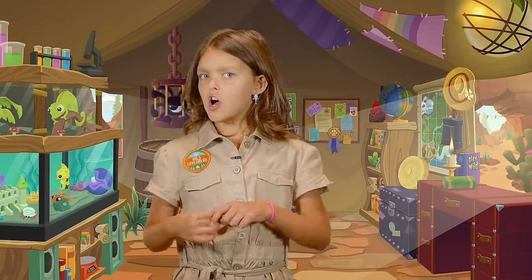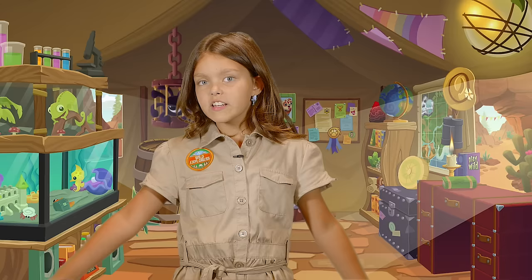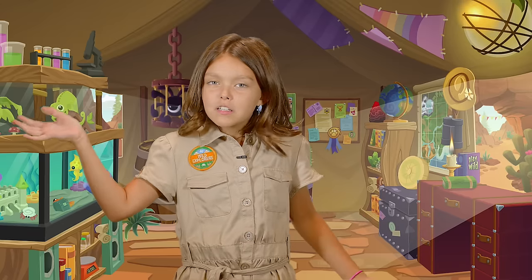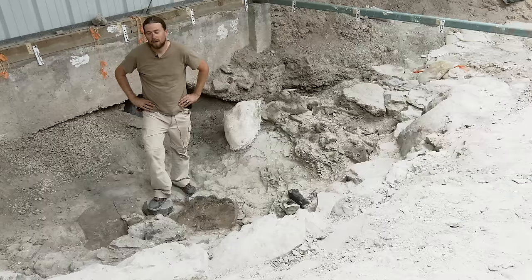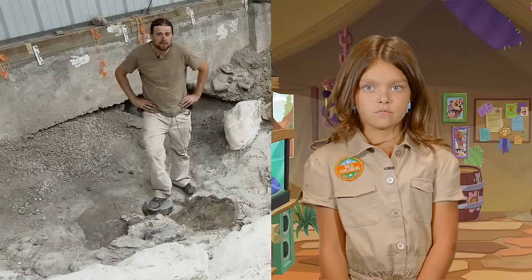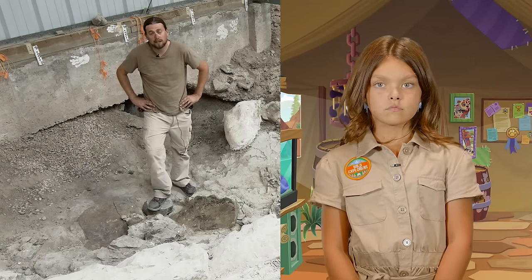So you're a paleontologist — that means you dig up bones all day, every day, every month, every year, something like that? Well, being a paleontologist is more than just digging up bones. A lot of the real science happens back at universities and museums and labs where we take the fossils back, clean them, restore them, and study them.